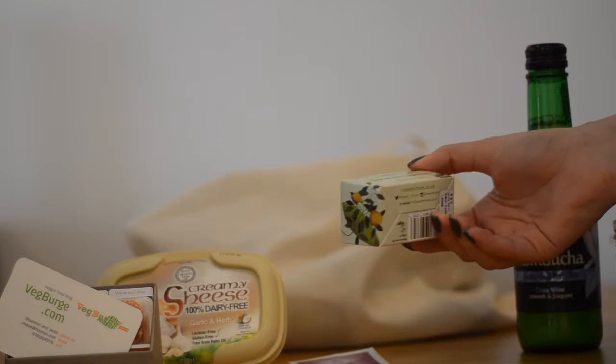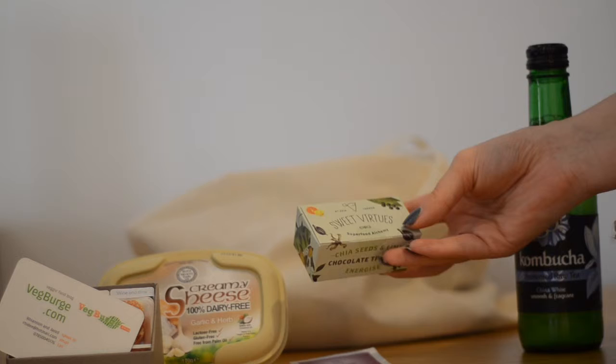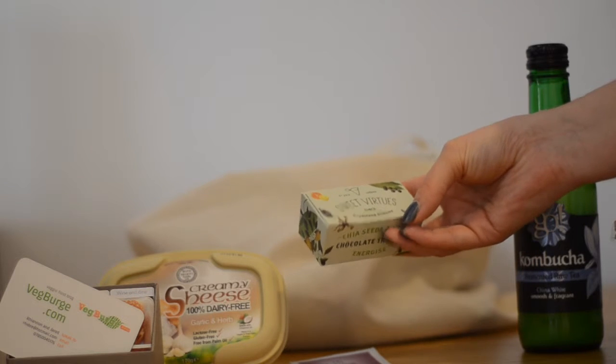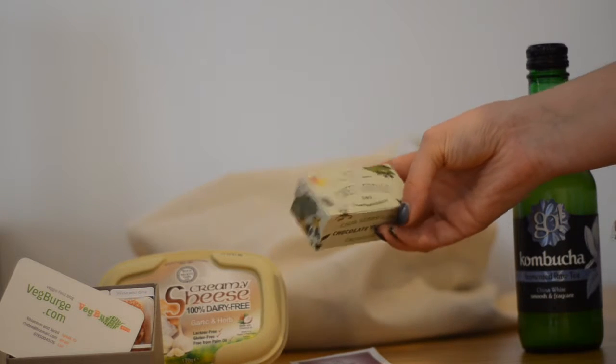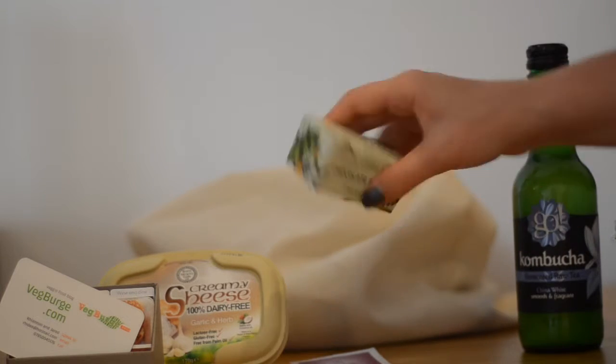These are some chia seed and lime chocolate truffles to give you energy, from Sweet Virtue Superfood Alchemy. I can't really see what they look like, but they sound interesting.